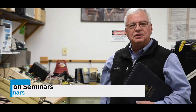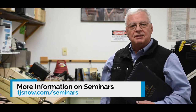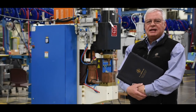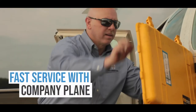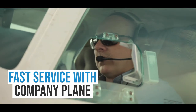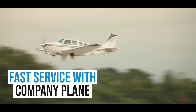Visit tjsnow.com/seminars for more information about our seminar options. During an equipment breakdown, we recognize that time can be of the essence. We have several of our weld technicians that are certified pilots, and we do utilize a company airplane, which can shave off several hours of time required for an on-site visit.